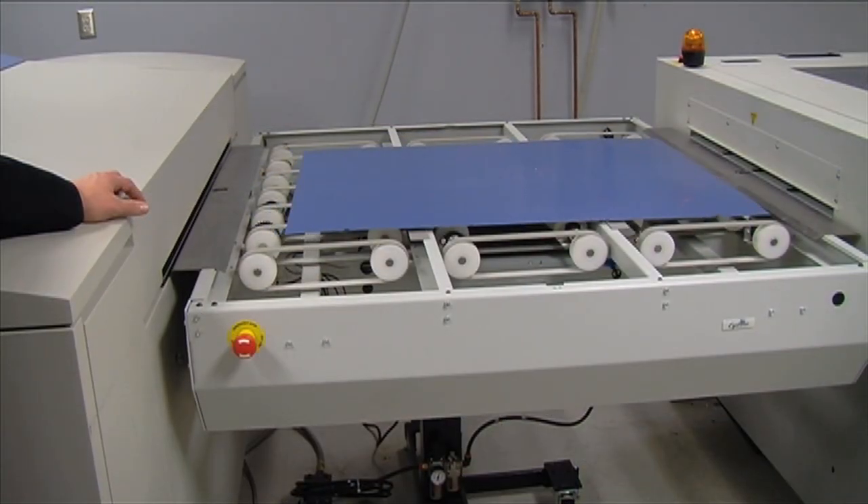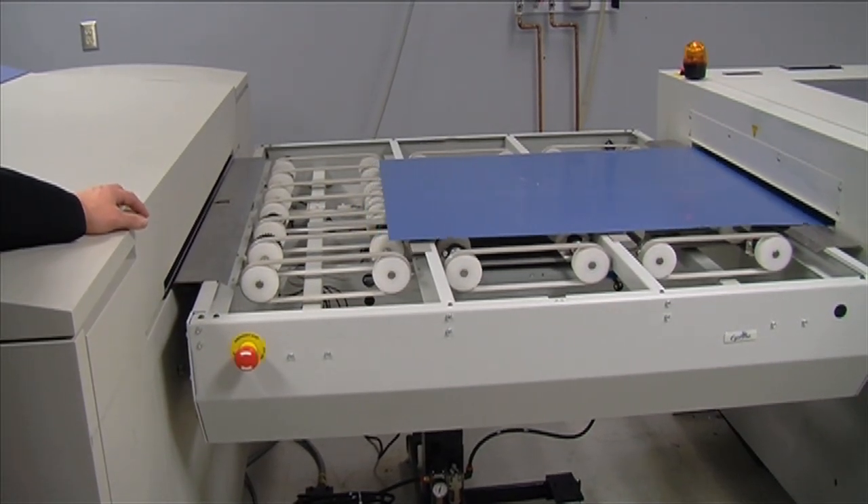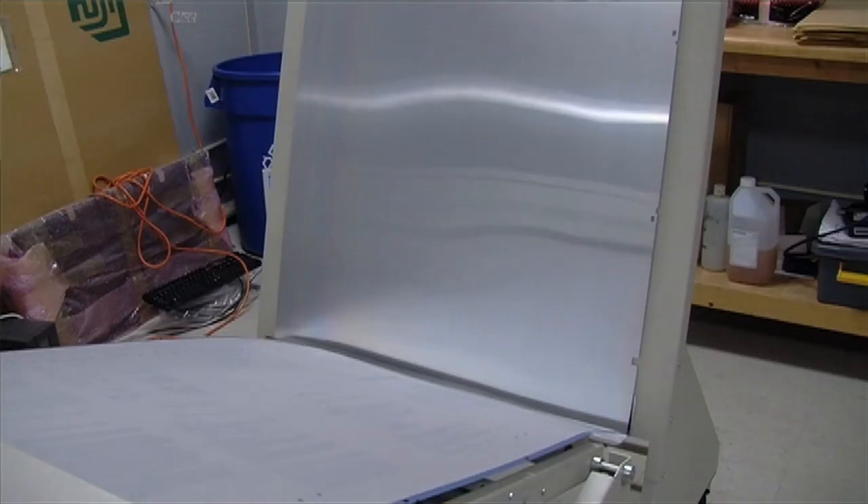Totally automated system, just like other areas of our business. If you look through the website, you'll see we use automation wherever we can to reduce cost and speed up the delivery.